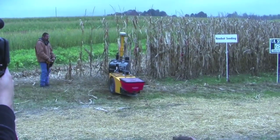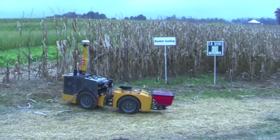The seeder that we've got here is where you run the conversion — it's essentially just an ATV spreader that we adapted.